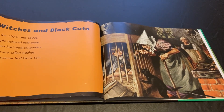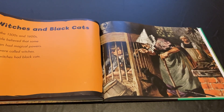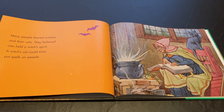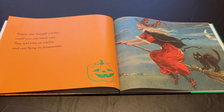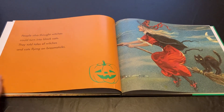Witches and black cats. In the 1500s and 1600s, people believed that some women had magical powers. They were called witches. Some witches had black cats. Many people feared witches and their cats. They believed cats held a witch's spirit. A witch's cat could even put spells on people. People also thought witches could turn into black cats. They told tales of witches and cats flying on broomsticks.